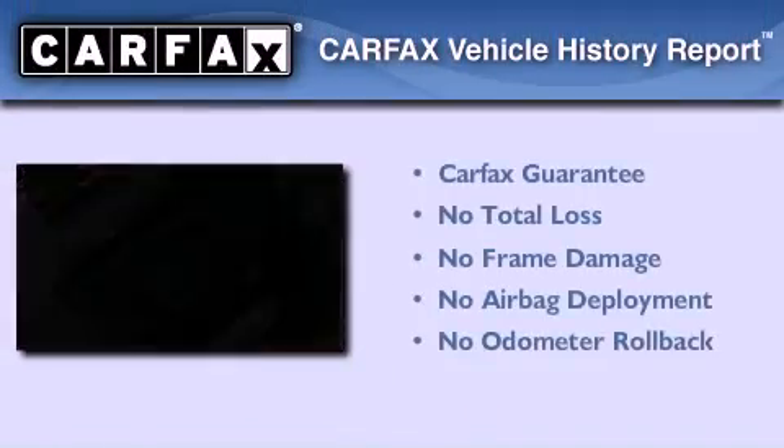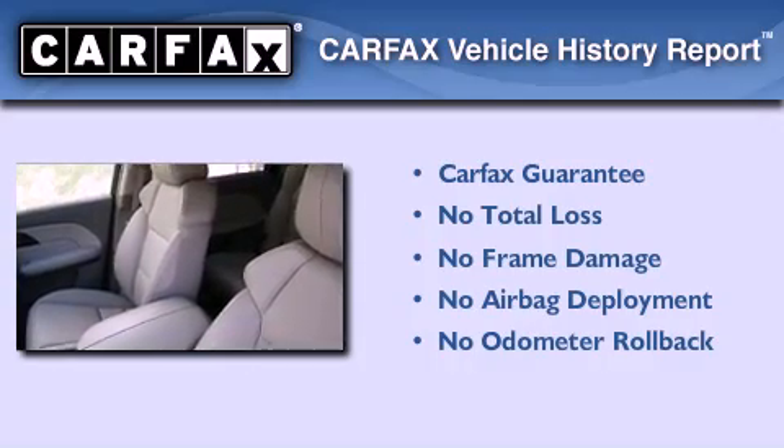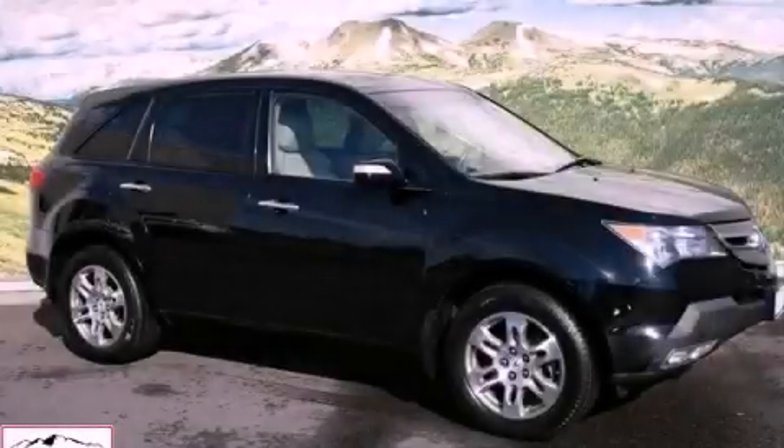Not to mention that this Acura qualifies for the Carfax buyback guarantee. Stop by today and test drive this vehicle for yourself.